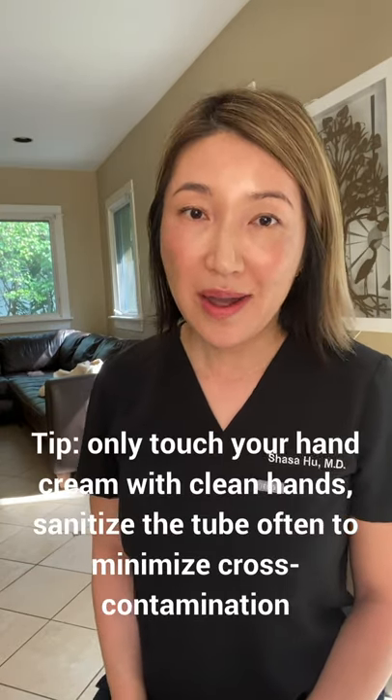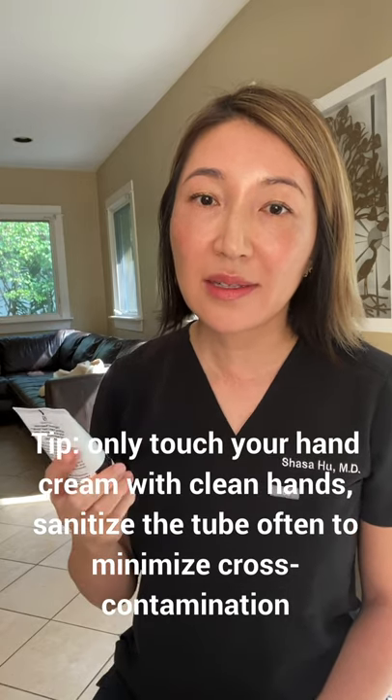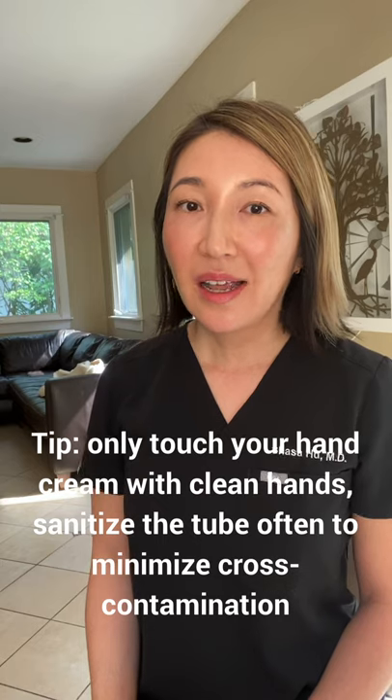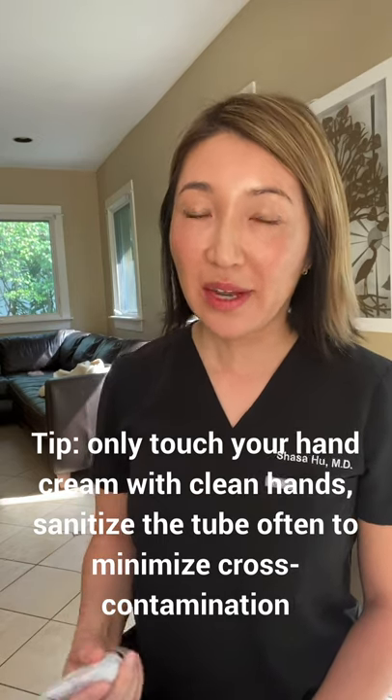Another tip: when you carry a pocket-sized moisturizer, keep it in a designated pocket, and only grab it after hand washing. Sanitize this tube frequently throughout the day to avoid cross-contamination.